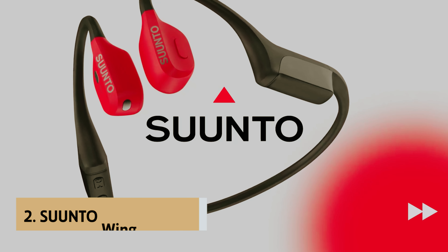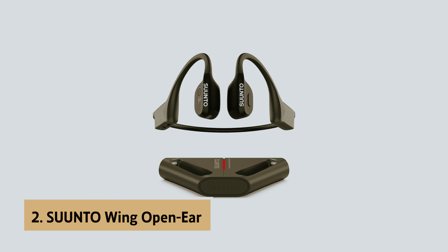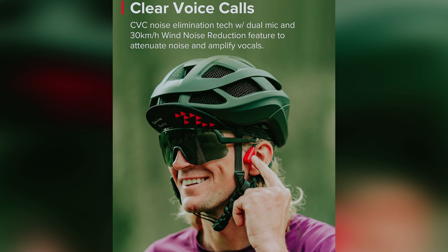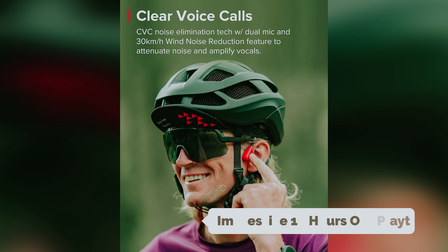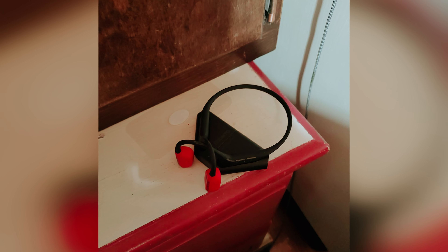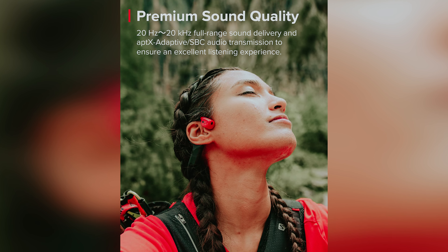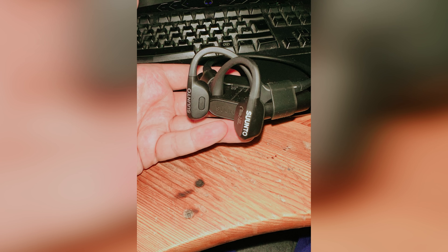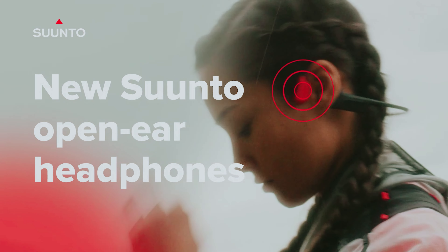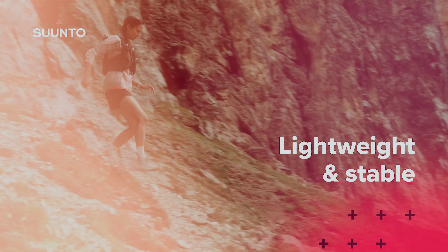At number two on our list is the Suunto Wing Open Ear, our pick for best battery life bone conduction headphone. With the Suunto Wing, you're stepping into a world of superior sound quality and incredible battery life. Designed to meet your active lifestyle, it delivers an impressive 10 hours of playtime, making it one of the best in its class. Plus, with a compact power bank, you can extend your listening experience by an additional 20 hours — perfect for long days out or extended trips. A quick 10-minute charge even gives you three extra hours of music, ensuring you're always ready to go.